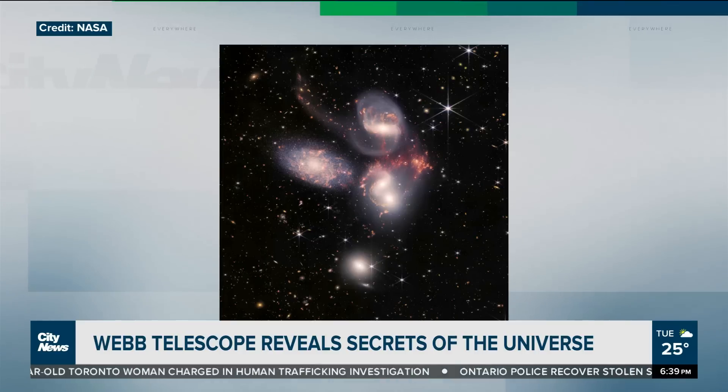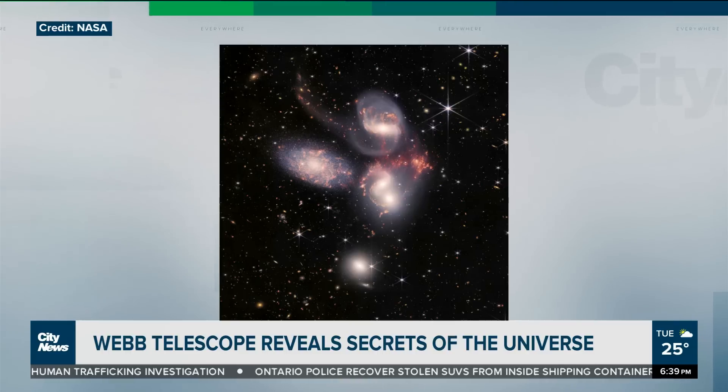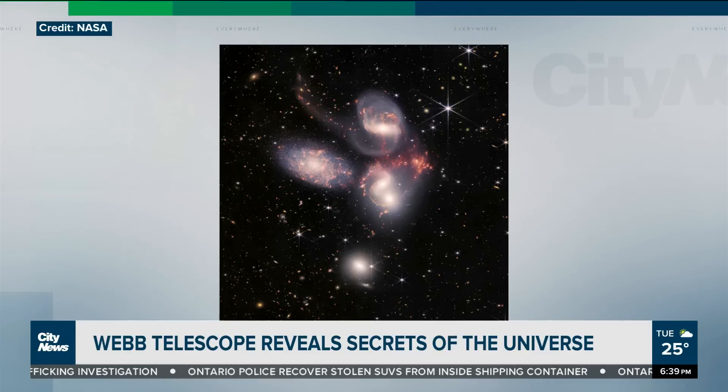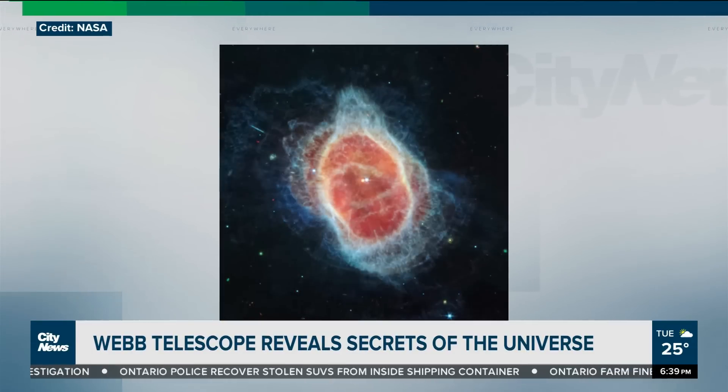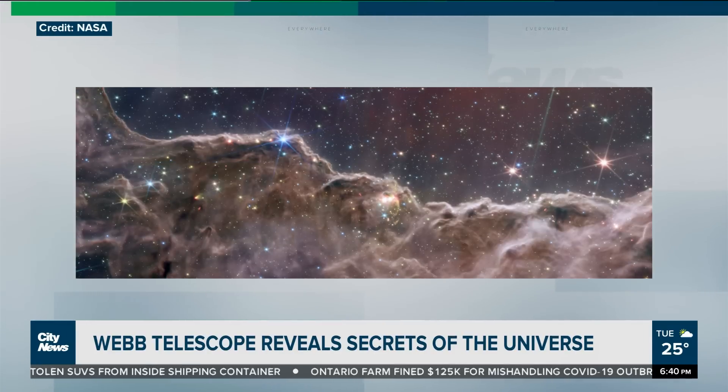This is Stefan's Quintet — five galaxies, 290 million light years from Earth. It's the largest image yet taken by the telescope. Four of the five galaxies are engaged in a deadly game of chicken, swooping past one another until one day they'll merge. The galaxy at the top harbors a supermassive black hole, and you can see the images swirling around.